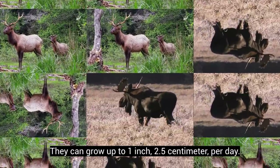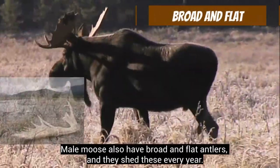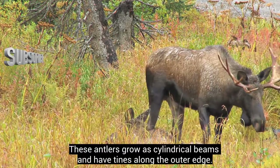Elk antlers can grow up to 1 inch (2.5 centimeters) per day. Male moose also have broad and flat antlers, and they shed these every year. These antlers grow as cylindrical beams and have tines along the outer edge.